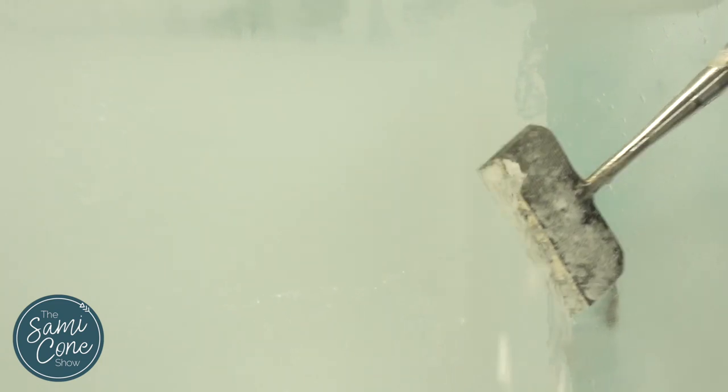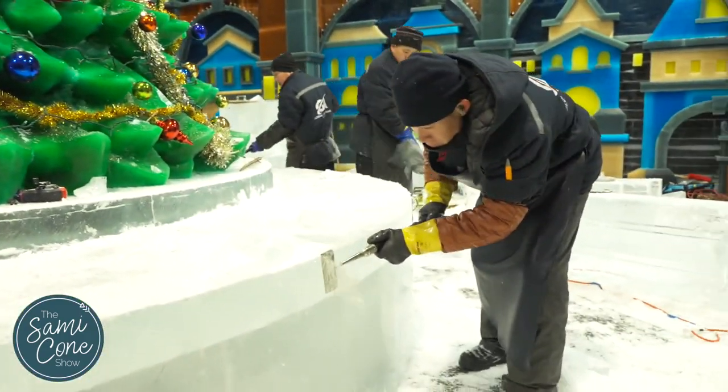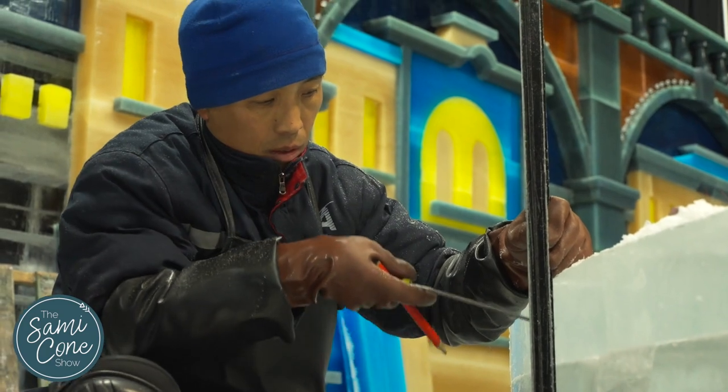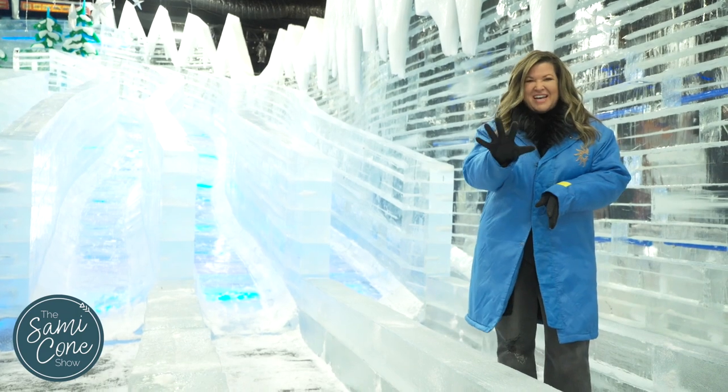Sculpture sizes range from as small as a coin and up to 20 feet tall. The attraction is kept at 9 degrees Fahrenheit by a state-of-the-art chilling system. Guests are provided with blue parkas for extra warmth, and for the first time ever, you can experience five ice slides.